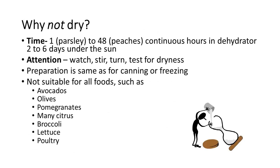Why would we not choose drying? Time is a big reason — it can take up to 48 hours in a dehydrator to fully dry something. You need to pay attention, watch it, stir it, or turn it, and test it for dryness. Some foods are just not suitable for drying. Oily foods like avocados and olives don't dry very well. Pomegranates and citrus don't dry very well. Broccoli doesn't dry very well. Lettuce — if you dry lettuce, you're basically taking 90% of the product and getting rid of it because of its high water content. And poultry is not recommended in the home situation for home preserving.